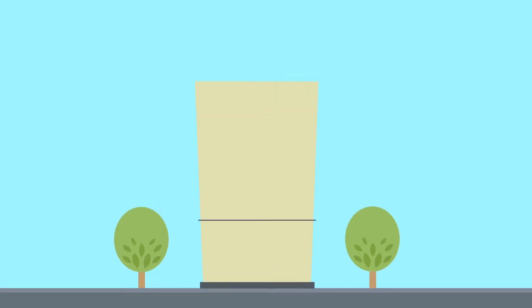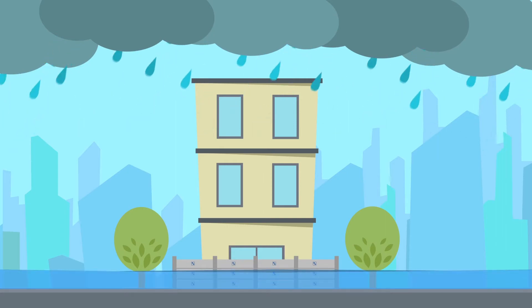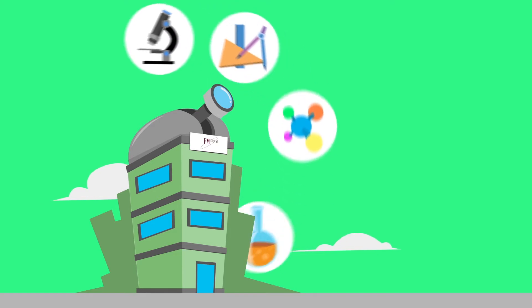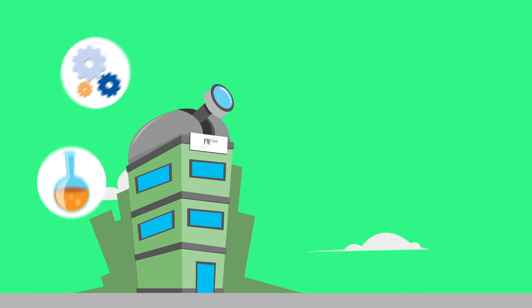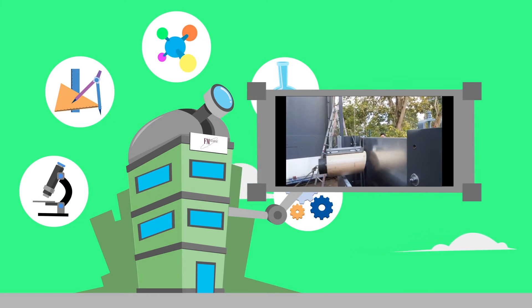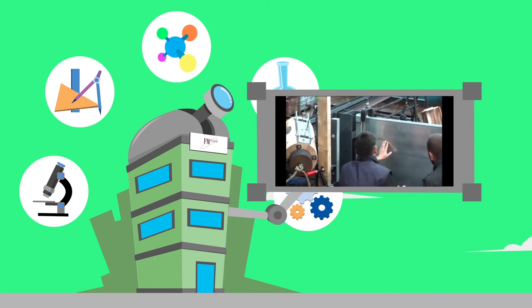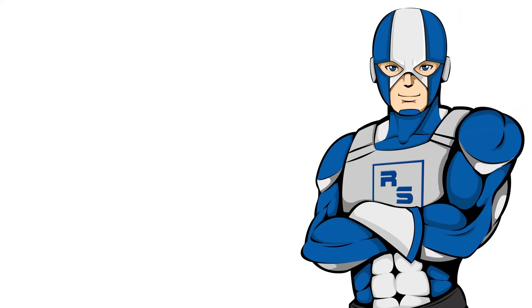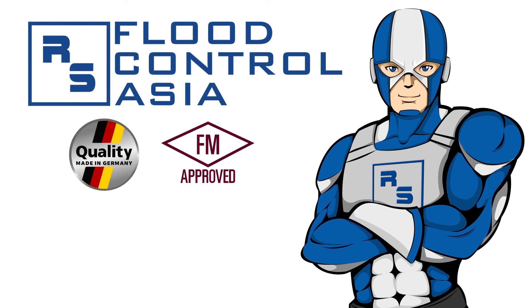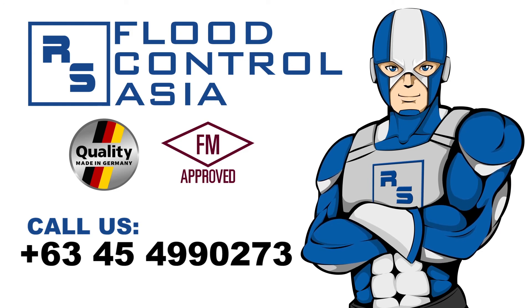So, the next time you'll be installing a flood control solution to protect your assets, check if it is strong enough to resist water pressure. RS Flood Control barriers are FM certified. These barriers have met the high standards set by FM Global for products that deal with risk. In short, RS Flood Control barriers are of high quality and they can render you total protection. If you want to enjoy the same level of protection that our partners have been enjoying, all you have to do is contact us and let our flood specialists help you solve your flood-related problems.